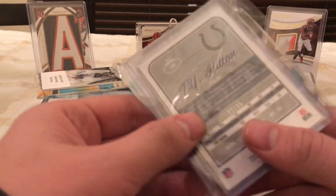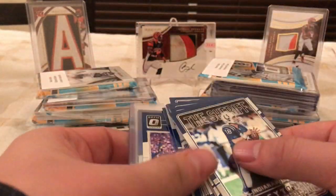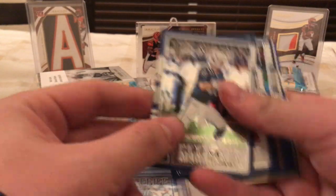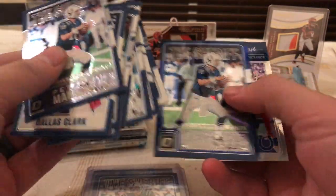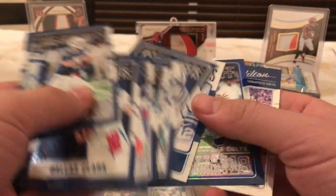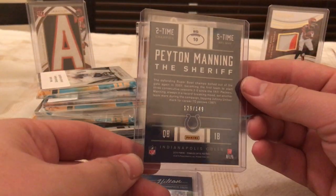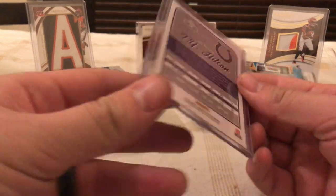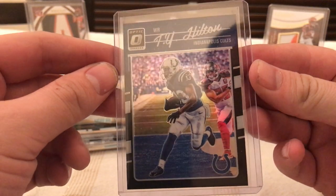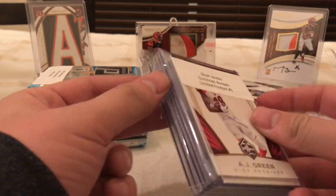Alright, looks like this one has some inserts — got some sheriff ones, and I have the Colts in this. That one's numbered to 149, it's a blue parallel, and then this one's also numbered to 149, blue parallel. And numbered out of 25, a black parallel — TYO in there, number 22 out of 25. That's cool. And the Bengals Limited Football.